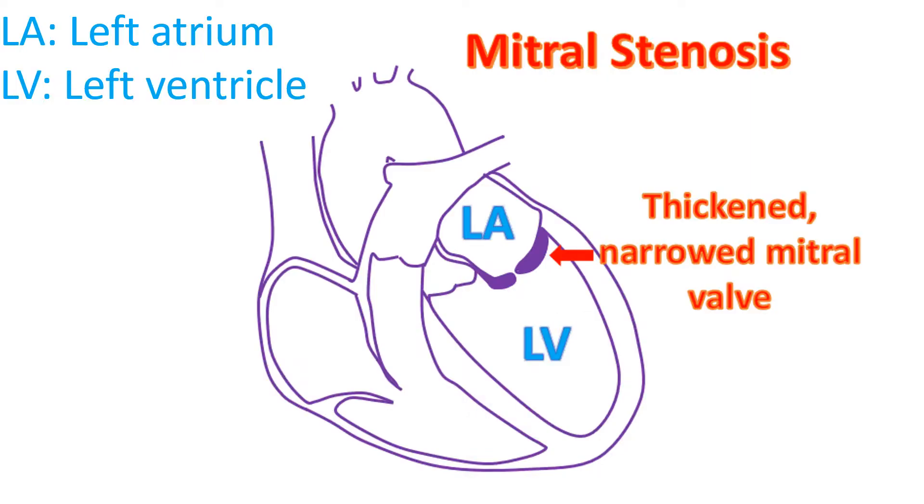The mitral valve is the valve between the left upper and lower chambers of the heart. The common cause of narrowing of the mitral valve in developing countries is rheumatic fever, a disease which affects the joints and heart valves. Narrowing of the mitral valve is known by the medical term mitral stenosis.